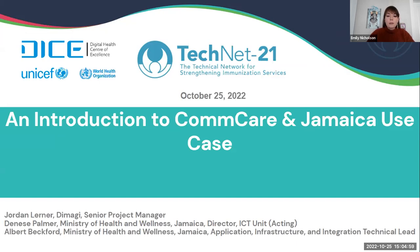During her tenure, she's worked as an accountant and for the last 19 years as the lead of the ICTU unit. The ICTU is responsible for delivering high-quality voice, data, information management, and network services to all head office staff members while giving ICT support to the four health regional authorities. In her role as Acting Director, Ms. Palmer is responsible for the day-to-day management of the unit and strategic planning. Finally, we'll be followed by Mr. Albert Beckford, who is the Application, Infrastructure, and Integration Technical Lead at the Ministry of Health and Wellness. I'm going to turn the floor over to Jordan to begin the presentation. Over to you, Jordan.